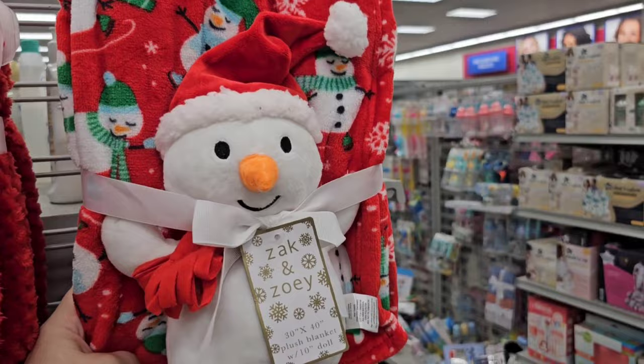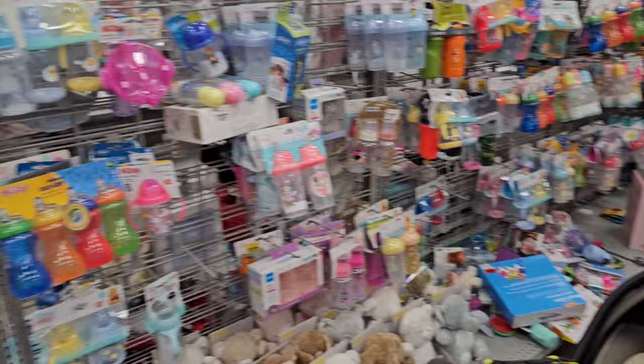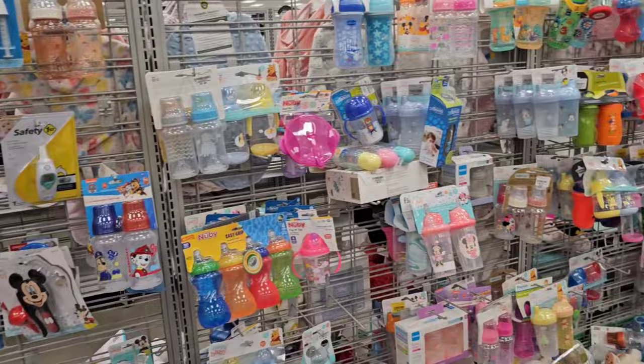Then they've got bottles and pacifiers. This stuff is always way cheaper than at Walmart and Target. It looks like a tornado's come through here — that's Burlington for you. I have never been to an organized Burlington except for the first week it's open, and then after that it is total chaos.